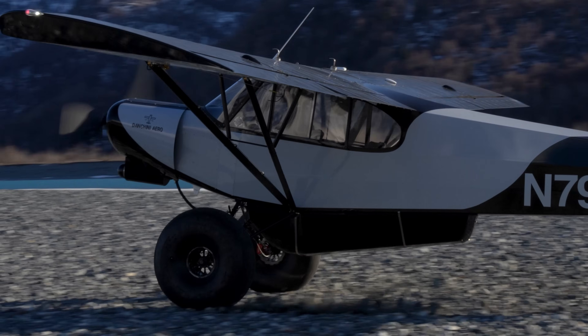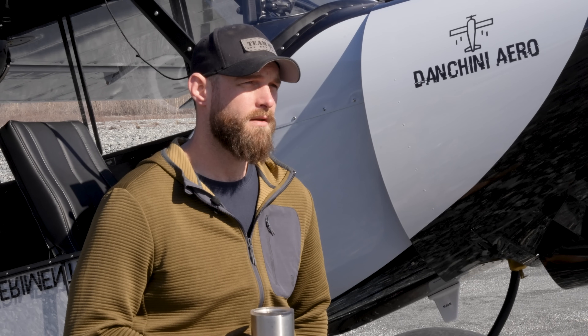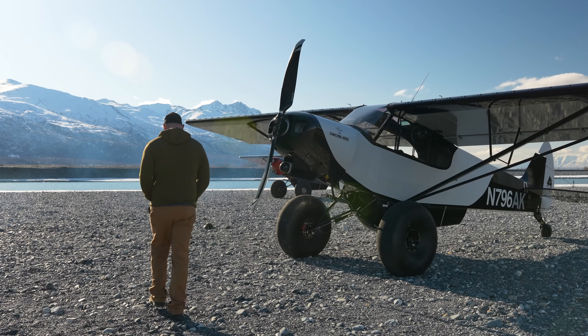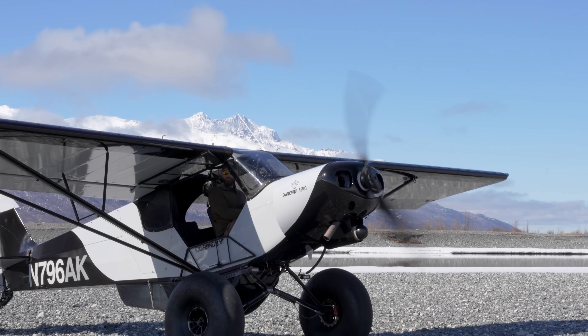Hello, my name is Junior Daniel. I'm the owner of Dancini Arrow, and we built your 2024 Alaska Airmen's Association raffle plane. We built it to be as light as possible with the maximum amount of use possible, and I really don't want to let it go. One of y'all are going to end up with my dream aircraft — and I built it for you.